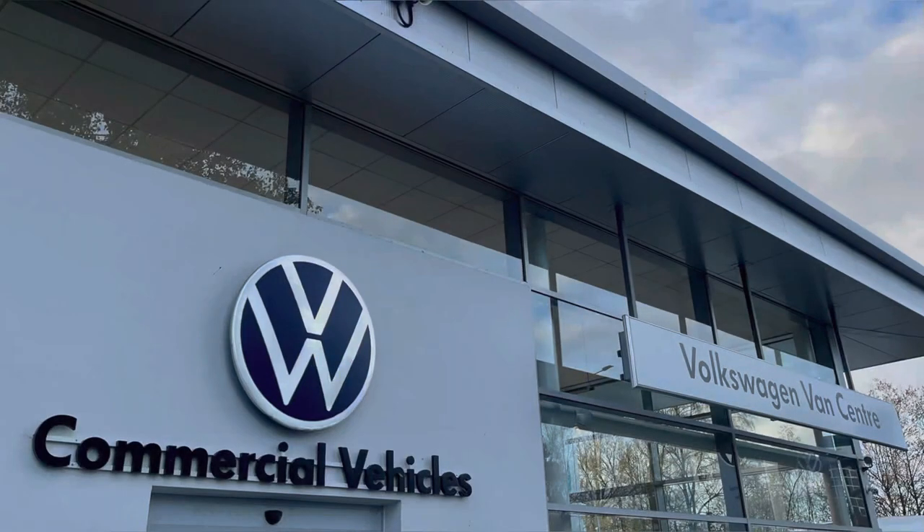This vehicle comes with a minimum of one year's manufacturer's warranty, one year's roadside assistance, and much more. For more information on this vehicle or to arrange a test drive, please call us on 01772 911356 or enquire online now. Thanks for watching.